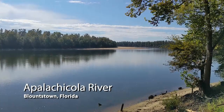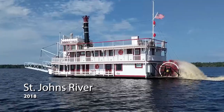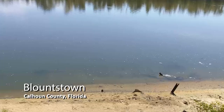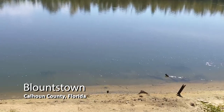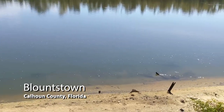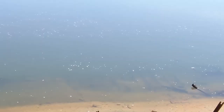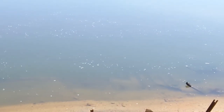Low water on the Apalachicola River has revealed what appears to be the wreck of a paddle wheel riverboat. It is at Neal Landing in Blountstown, Florida. The boat is not yet exposed by the falling river, but improving water clarity makes it possible to see it.